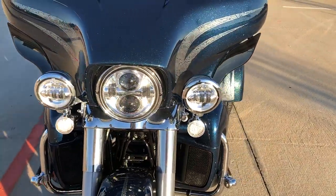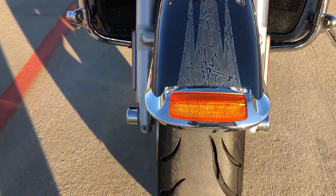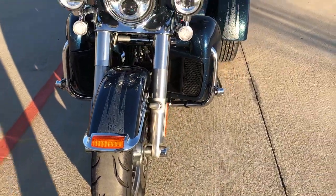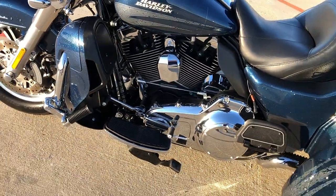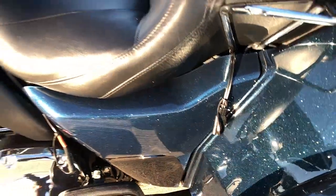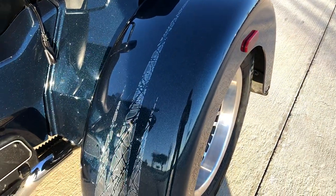It's got the LED headlight with the matching spot lamps and the LED turn signals. We've got a good tread on that front tire. We've got the heel-toe shifter. There's a parking brake right there. There's a battery tender pigtail.